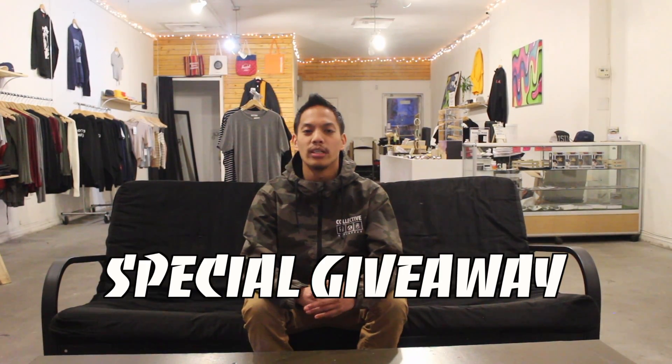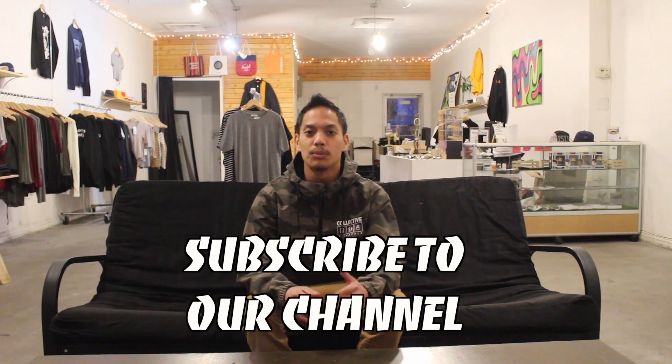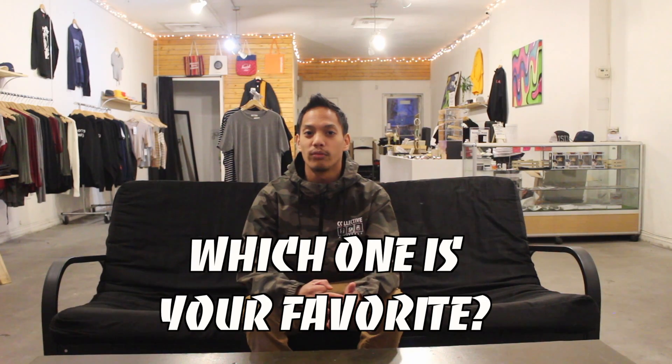And we're gonna be doing a special giveaway. We're gonna be giving away $25 store credit which you can claim at our store here in LA or on our online website. All you have to do is subscribe to our channel, like this video, and comment below which windbreaker is your favorite. We're gonna be picking the winner within the next month — one lucky winner will be picked at random.